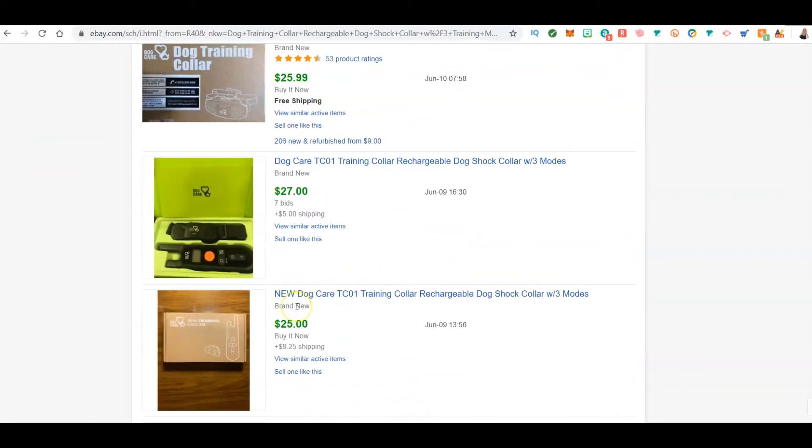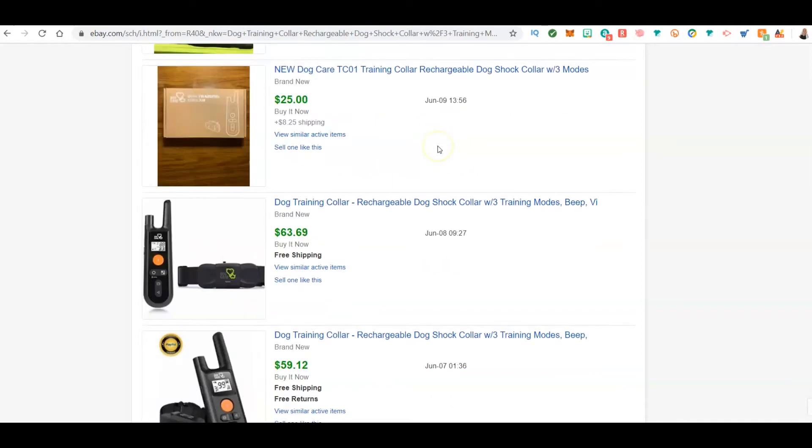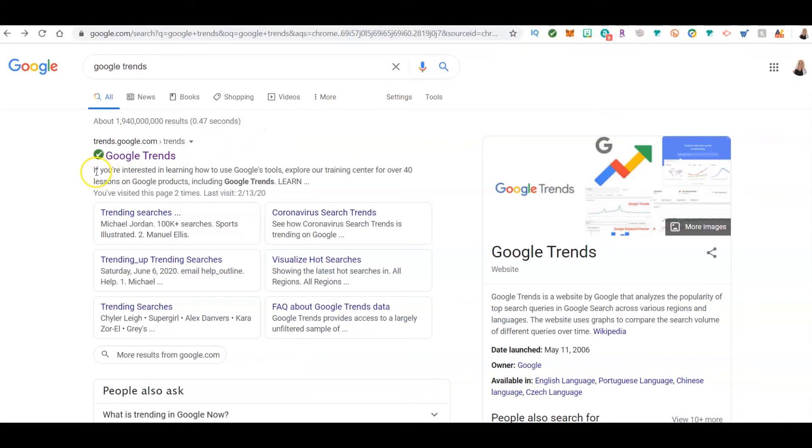Now you can see whether or not this has been selling. The green means it sold; the black means it didn't sell. Pretty much every time it's listed, it's selling. So my guess is, if it's selling this consistently — somebody sold it for $63.69 — you could drop ship this. That was about a week or two ago, but that's one way to do it.